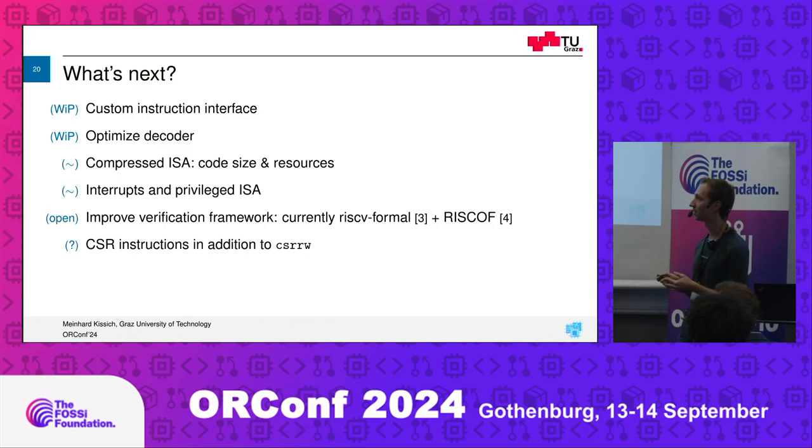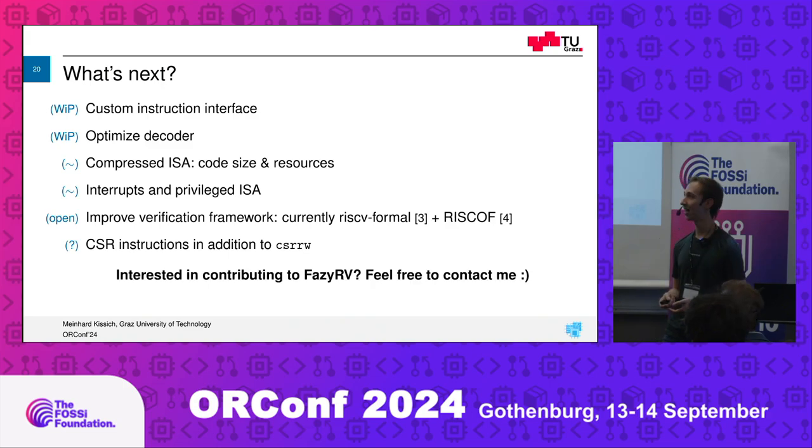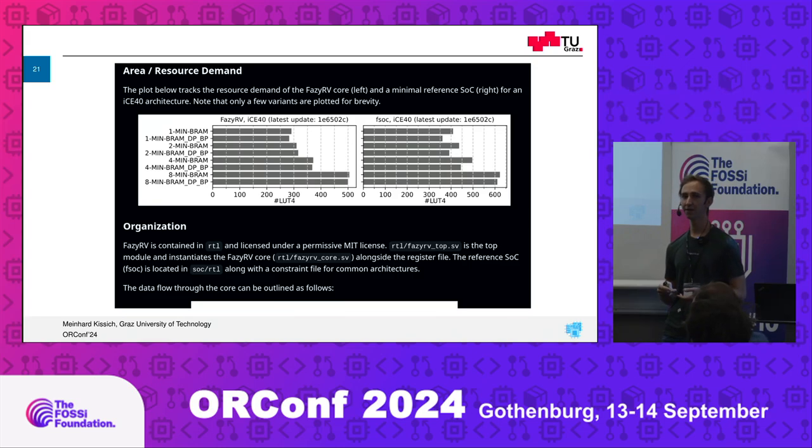One open point is CSRs — the CSR read/write instruction we currently have, but we don't have the immediate version because of some collision in hardware. The question is: do you really want to invest more hardware for CSR read/write immediates, or do you not implement it to bring down area with the developer being aware of that? If you're interested in contributing to FeziRV, feel free to give it a try — it's integrated into LiteX. Open issues on GitHub; I'm glad to help. We also have workflows integrated in the repository so that on every commit, the size of the core is automatically evaluated and recommitted with the updated chart.